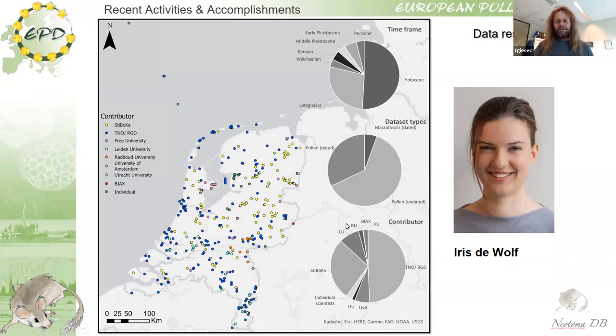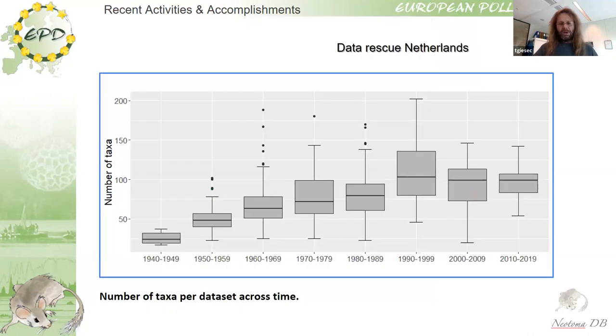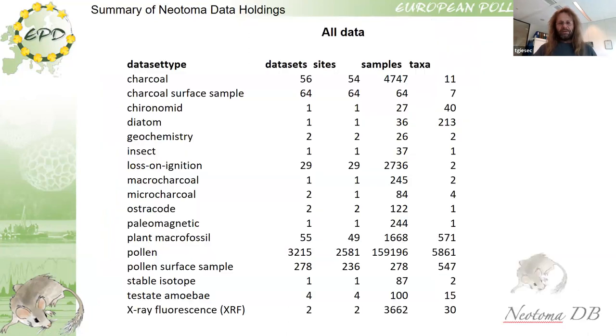It's not just Holocene pollen data — there is also lots of interglacial data, because the Netherlands is a large delta. The Eemian was actually defined in the Netherlands, and earlier interglacial periods are very well represented there. These have now come online and are publicly available. There is still work to be done with these, and we hope to get money for a follow-up project.